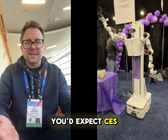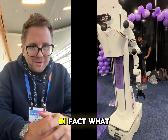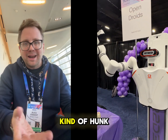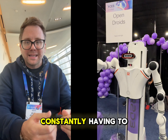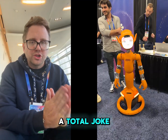You'd expect CES to showcase the most impressive robots in the world, but that's simply not true. What I saw was shocking. Most of the robots looked like this one — a half-functioning hunk of metal that was actually tethered to a laptop, while engineers were constantly having to care for it like a mother tending to an infant child. It was really a total joke.